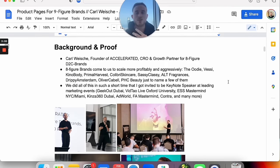My name is Karl Wajschel. I'm the founder of Accelerated — a CRO and growth partner for eight-figure D2C brands. We work with a lot of the biggest and fastest growing D2C brands worldwide, and we exclusively work with eight-figure brands. Brands come to us because they want to scale more profitably and aggressively. We work on funnels, pages, and run split tests and new campaigns to bump up conversions and average order value. We've done this for the UDI, Vessi, Kino Body, Primer Harvest, Colibri Skincare, Selsi Classy, Alt Fragrances, Drippy Amsterdam, Oliver Cabell, PHC Beauty, and many other big brands across fashion, shoe, fitness, supplements, skincare, perfumes, and jewelry.